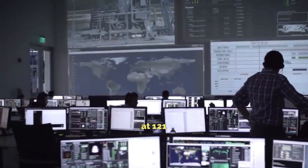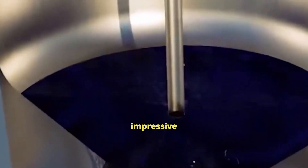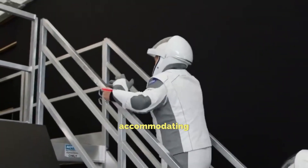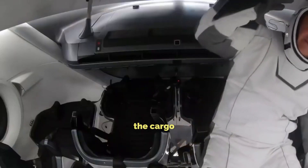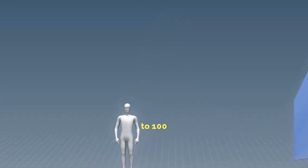Standing at 121 meters tall with a 9 meter diameter, the stainless steel Starship boasts impressive features. It includes 40 cabins designed for human transport, each potentially accommodating two to three passengers. Additionally, the cargo bay, spanning 30 feet wide, aims to carry payloads of up to 100 tons.